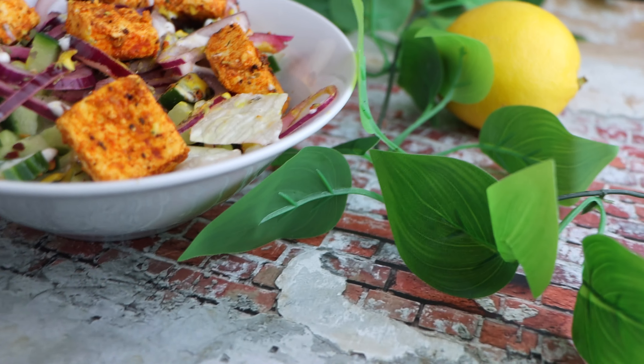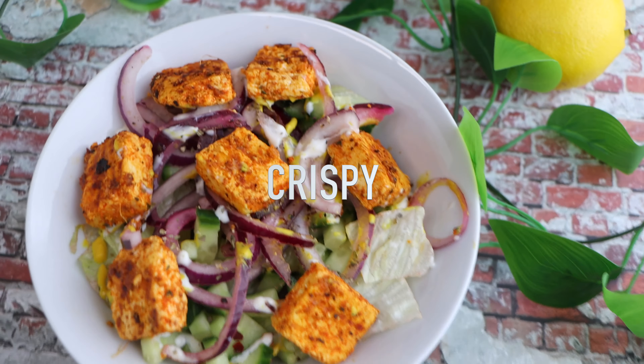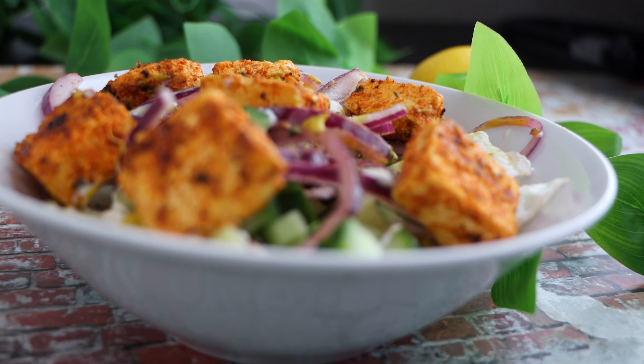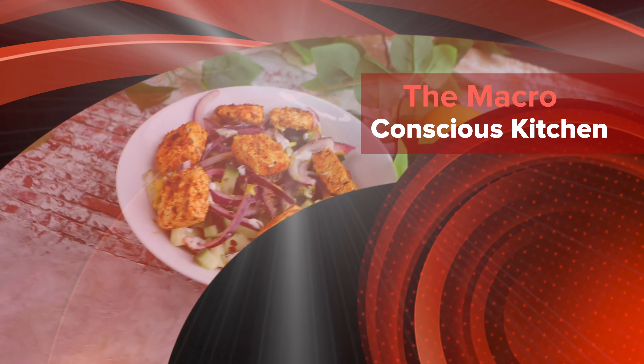Today we are making a delicious and healthy paneer tikka salad. This dish is packed with 236 calories per serving, providing 24 grams of protein, 11 grams of carbohydrates and 9 grams of fats.